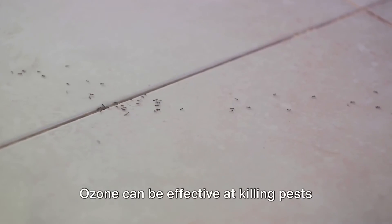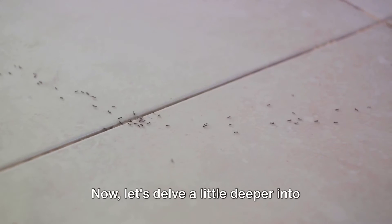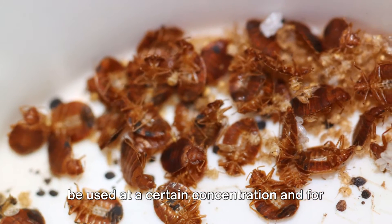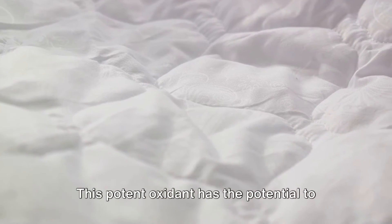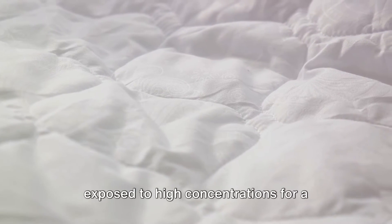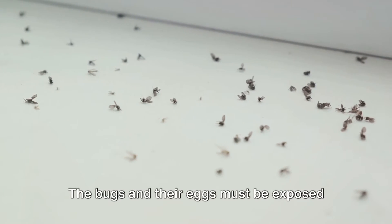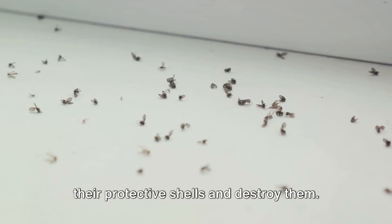Ozone can be effective at killing pests in controlled conditions. To effectively kill bedbugs, ozone must be used at a certain concentration and for a specific duration. This potent oxidant has the potential to exterminate these pests when they're exposed to high concentrations for a significant period. Think of it as a battle of endurance — the bugs and their eggs must be exposed to ozone long enough for it to infiltrate their protective shells and destroy them.